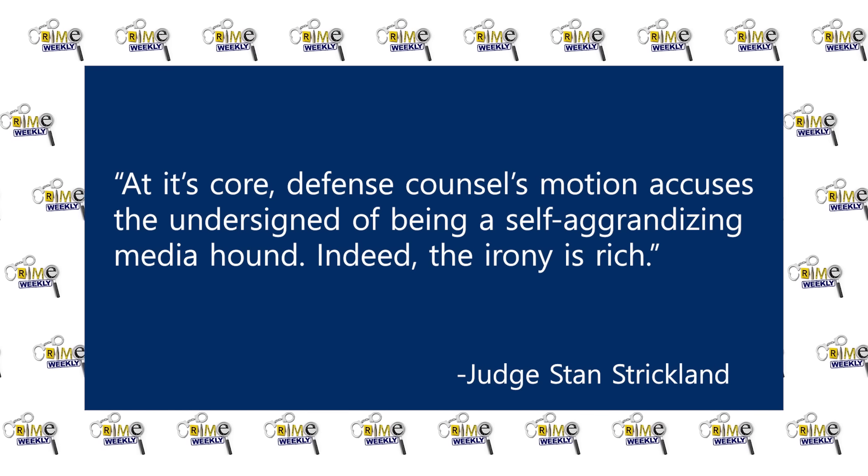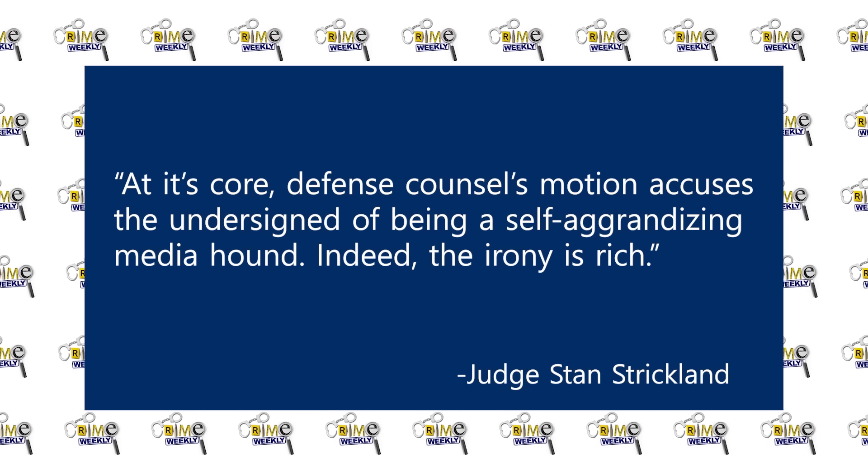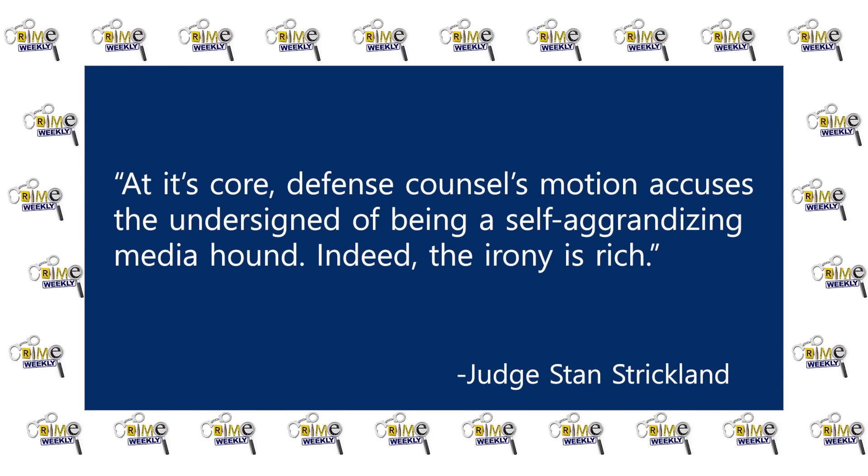Jose Baez took this to mean that Judge Strickland was endorsing the things Dave wrote in his blog, such as an article titled 'Premeditated and Pretty Stupid.' Therefore, this proved that Judge Strickland had not only made his mind up about Casey's guilt, but was also really hungry for media attention. Strickland denied doing anything wrong, but he did remove himself from the trial anyways, saying, quote, at its core, defense counsel's motion accuses the undersigned of being a self-aggrandizing media hound. Indeed, the irony is rich, end quote.